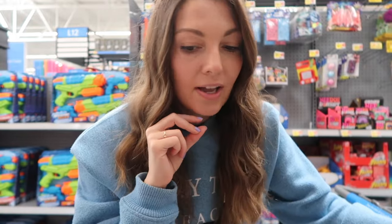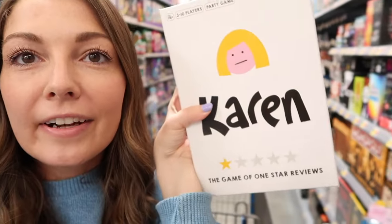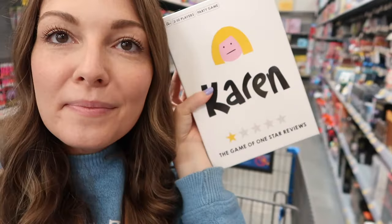Another really fun idea if you're going on vacation is getting a board game you don't normally play. Hannah and I love to play board games with the girls and I'm trying to find a new one. They have tons of options, but I want something Brooklyn can play too — she's about to be four. We play Chutes and Ladders, Sorry, kids Monopoly, Candyland, and Uno. Oh my gosh, they have a board game called Karen — the game of one star reviews!